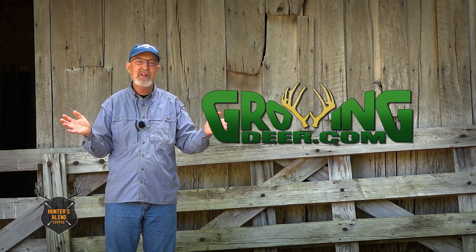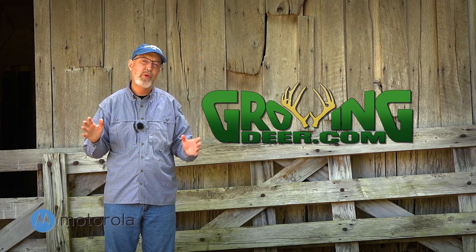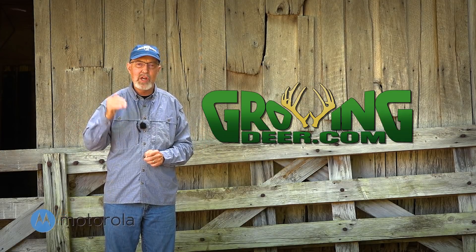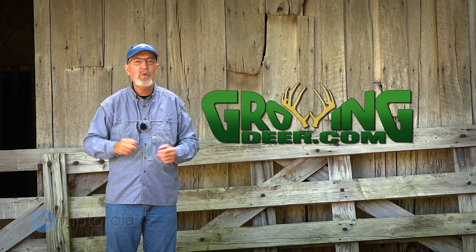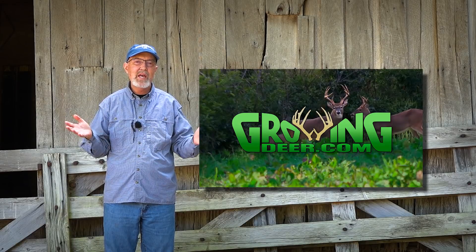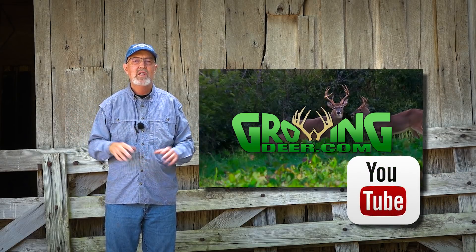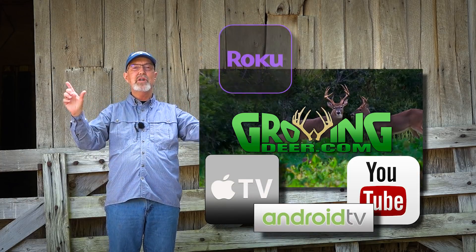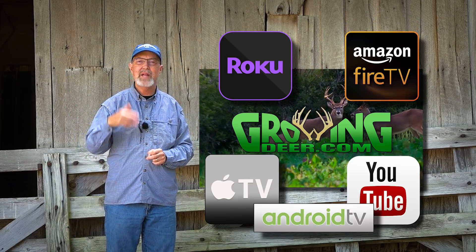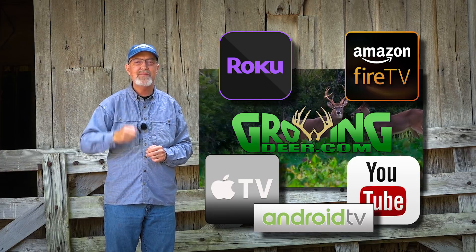Don't let the ticks keep you in. I hope you get outside and enjoy Creation this summer. But most importantly, take time every day to slow down and listen to what the Creator is saying to you. Thanks for watching GrowingDeer. If you'd like to stay up on all the projects and experiments we have going on here at The Proving Grounds, simply subscribe to the GrowingDeer YouTube channel. Or if you want to watch us on the big screen, check us out on Apple TV, Android TV, Roku, or Amazon Fire.